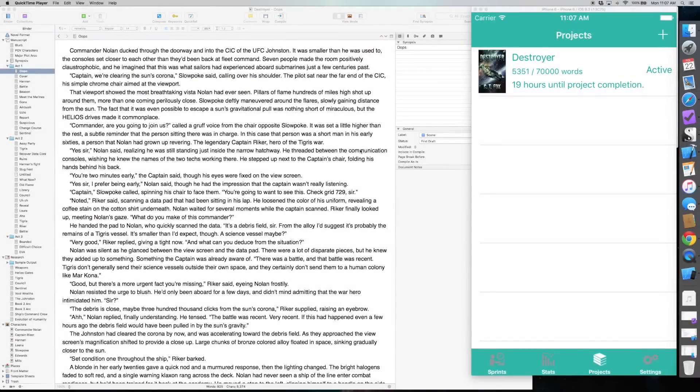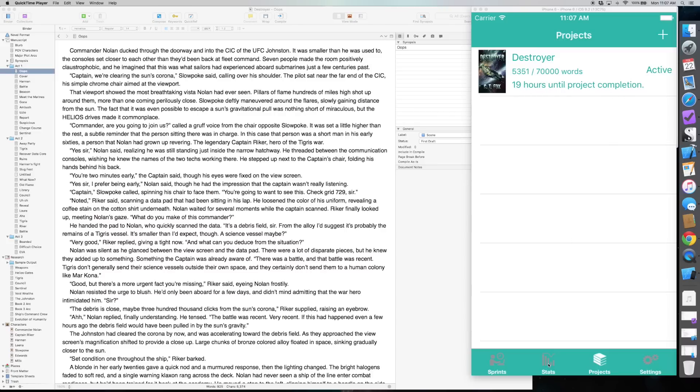Here is our final report for day one. As you can see, 5,351 words out of 70,000, with about 19 hours until project completion. Looking at today's stats, I ran six sprints. Some were shorter because they were shorter chapters and I was ending sprints at the end of a chapter. My overall words per hour is a little over 3,200, which is fine — it's not my fastest, but I think as I get deeper into the plot that will increase.